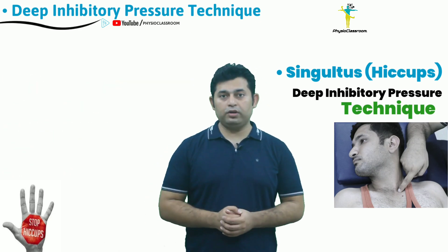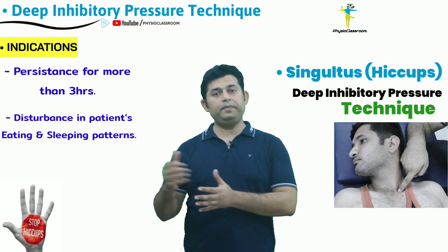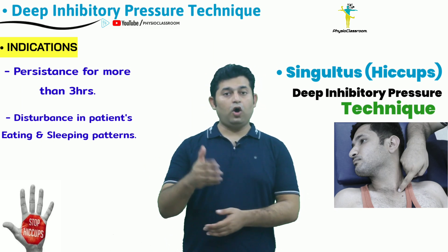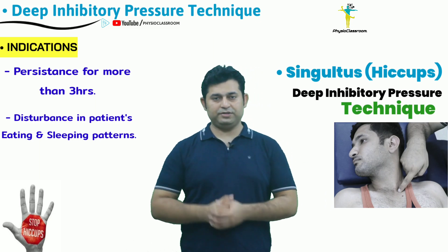It is important to note when hiccups should ideally be treated. Hiccups should only be treated when they persist for more than three hours, or when they create disturbance in the eating and sleeping pattern of the patient.